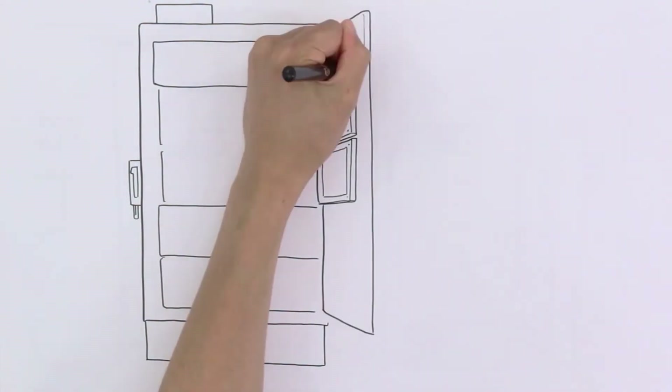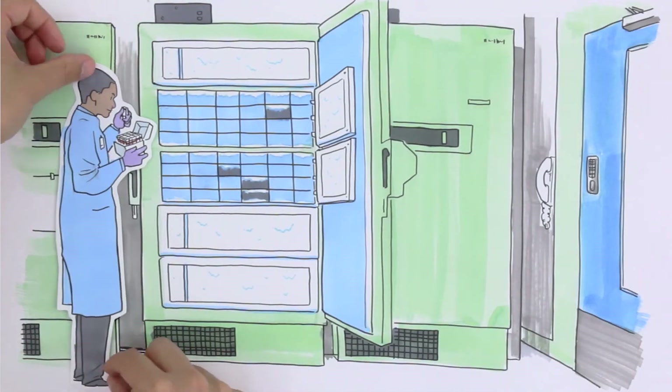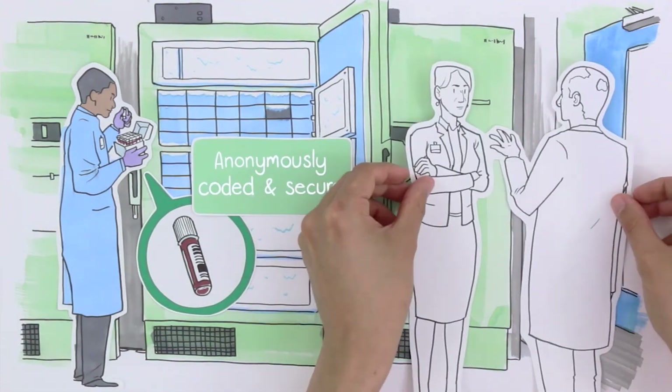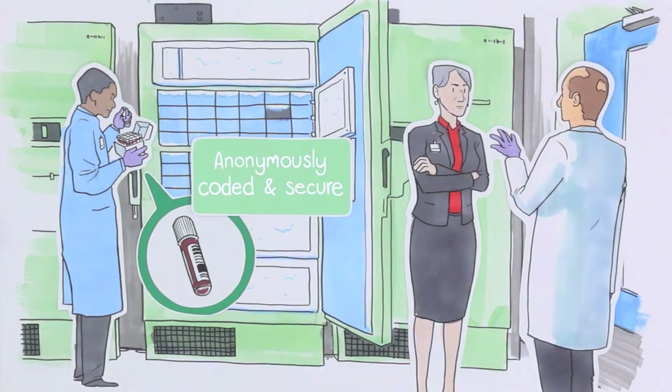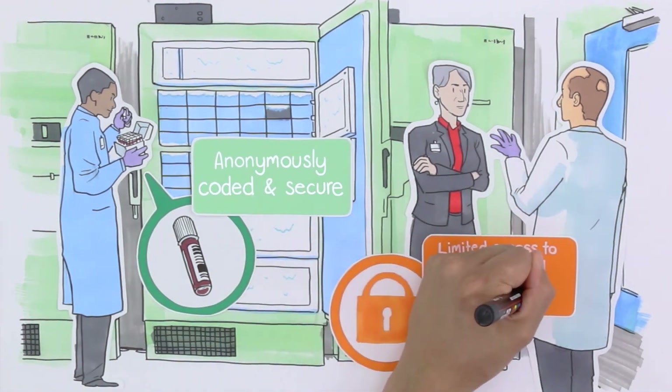Sample processing and storage. We will store the sample in the bioresource laboratory with its own barcode, making it completely untraceable. Only a limited number of senior researchers will be able to link this back to your personal information.